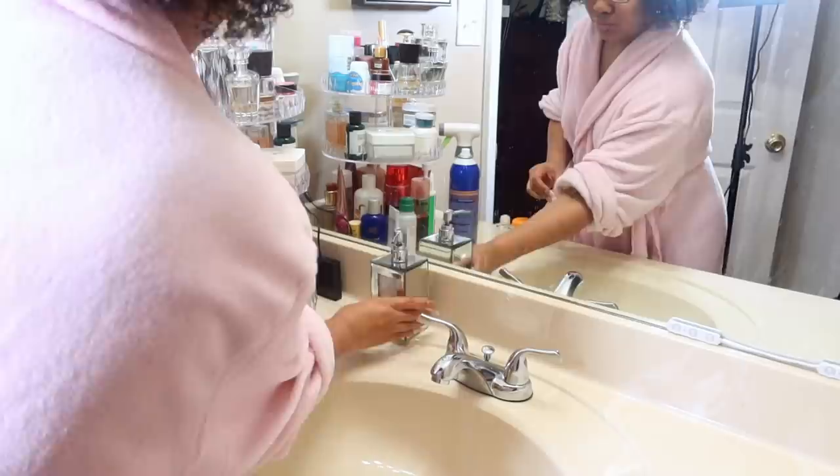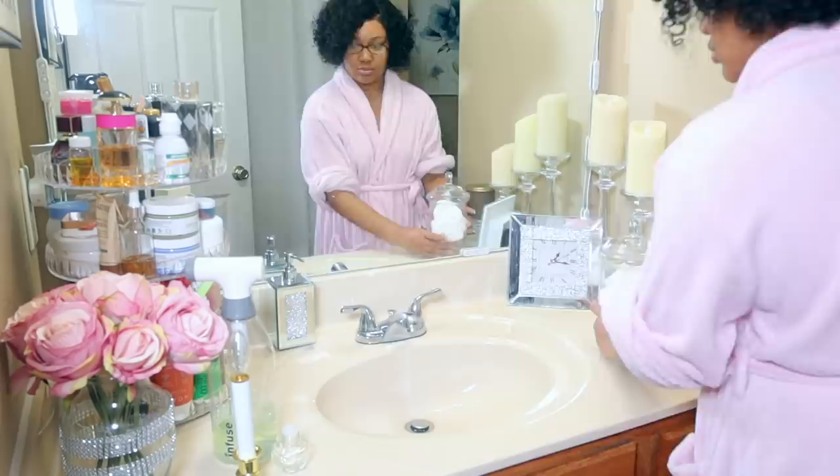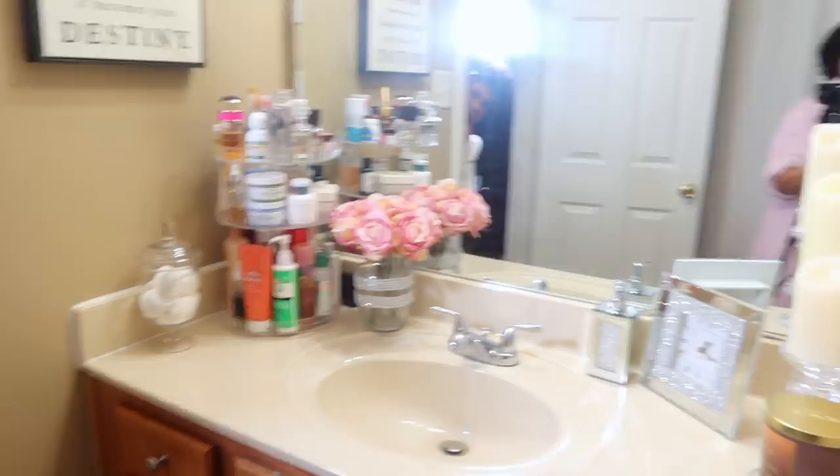Since filming this video I have purchased a few new things for my bathroom and bedroom — that'll be a separate video. If you follow me on Instagram you may have already seen a little bit of that. This video was filmed prior to those changes, and this is the finished look. I love the way my counter space looks just by arranging things differently — it's fun.